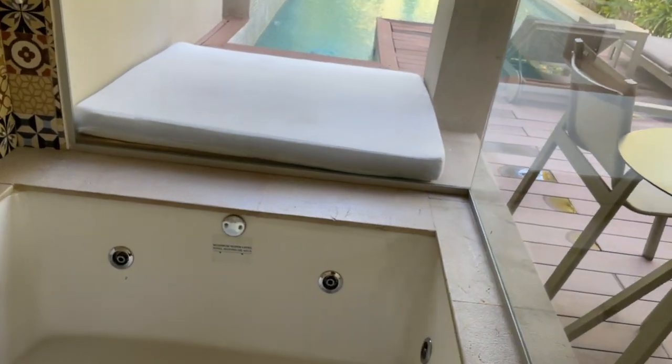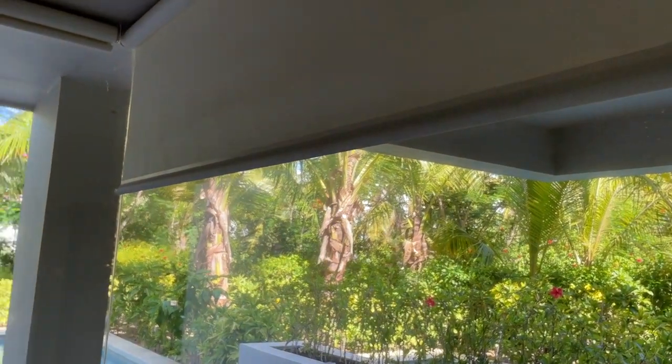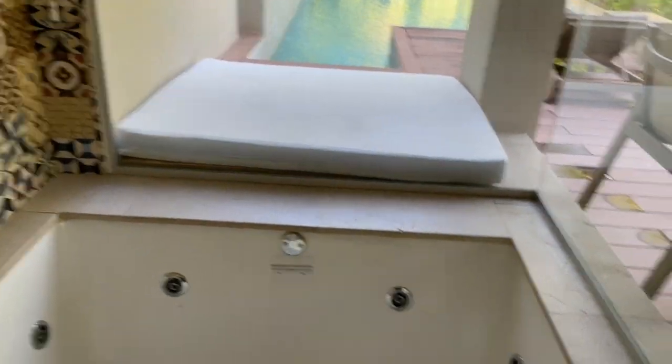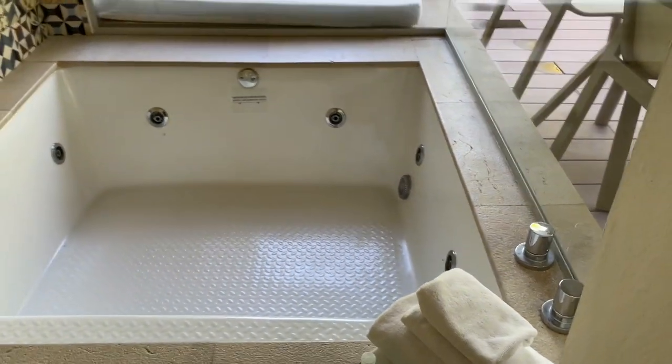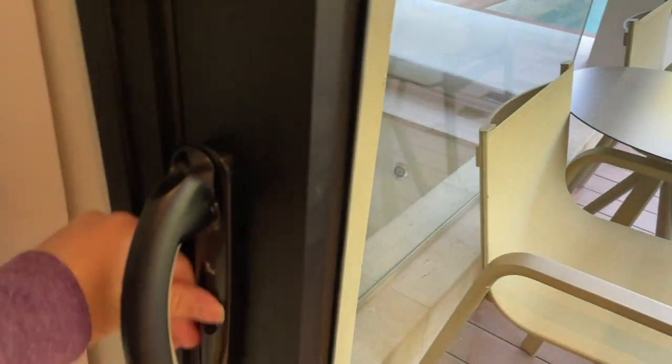Here is where we have our private little jetted tub, which is awesome. There are shades that come down for privacy. So the little jetted tub is right here in the room, and then we've got the private plunge pool as well.